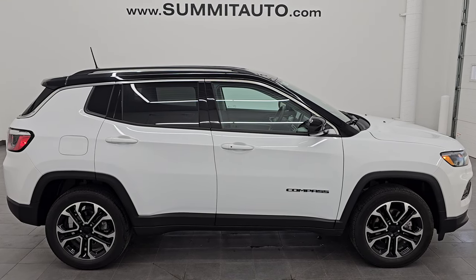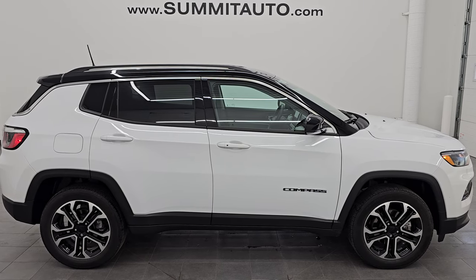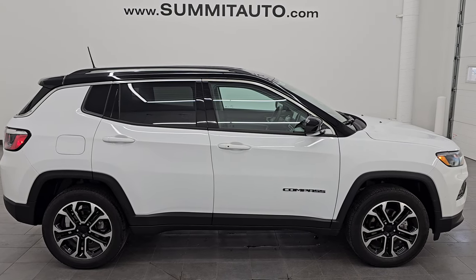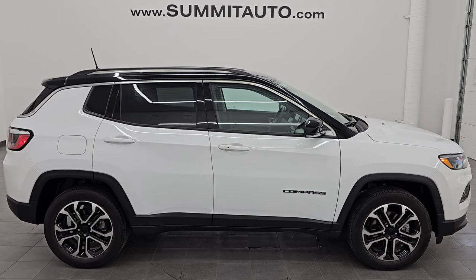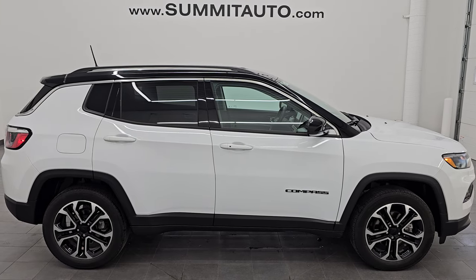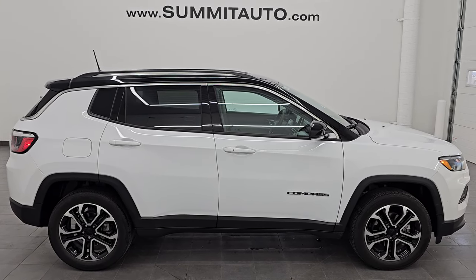In a second you will see a link to subscribe to my YouTube channel in the upper left, a link to all the Compass videos I've ever done in the upper right, a link to this vehicle on our website in the lower left, and a link to one of our latest YouTube videos in the lower right. Click those and check us out. We're super excited to help you with this ultra clean 2022 Jeep Compass Limited 4x4 in bright white clear coat. Thank you so much for checking out the video — I hope you enjoyed it. Remember to like, subscribe, and share on the YouTube channel. I really appreciate it. Thanks again and have a great day.